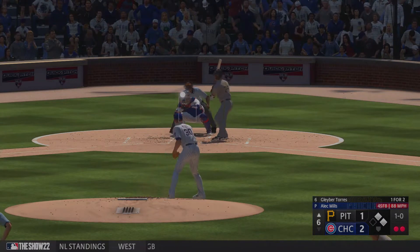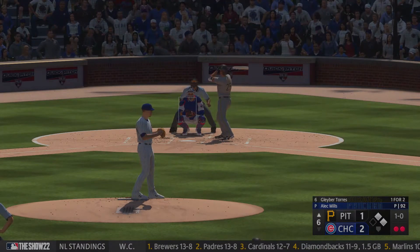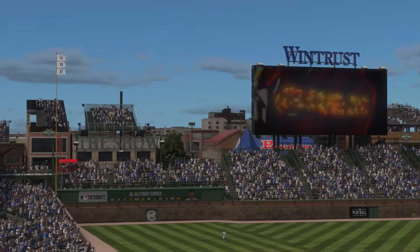Here comes Glaber Torres. First offering, and it just misses. Now one out to right. What a play!